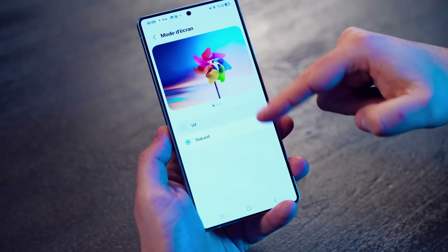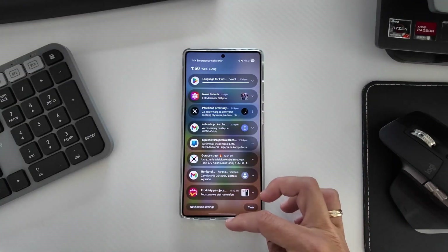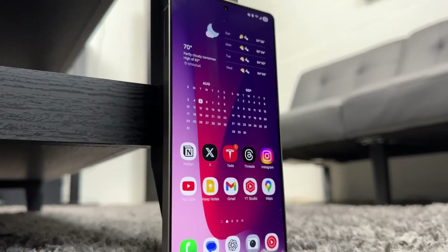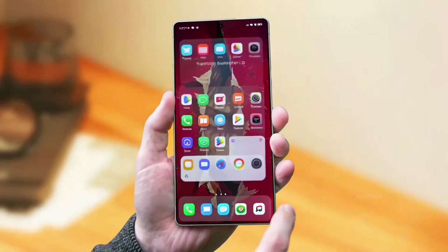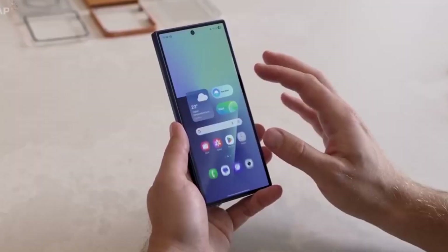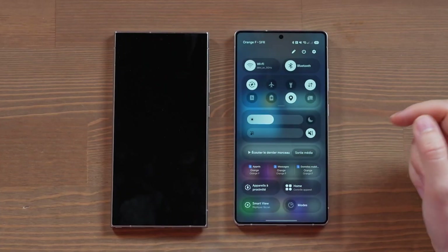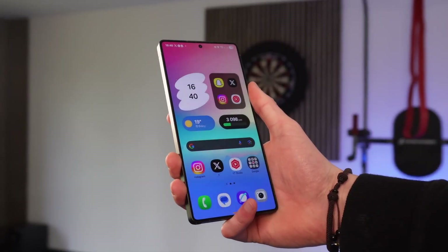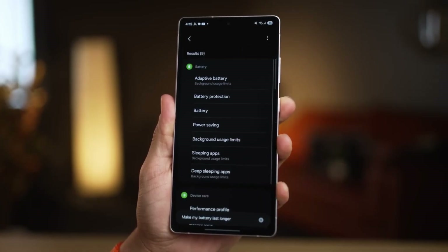Here's where the story takes a shocking turn. Samsung didn't stop with One UI 8. Just hours after rolling it out, reports confirm that One UI 8.5 is already being tested on the Galaxy S25 Ultra. Before most people even finish downloading the stable One UI 8 update, Samsung is already working on the next version. They skipped One UI 7.1 entirely, moved straight to 8, and now they're fast-tracking 8.5. It's almost like they're preparing for a software war, and they want Galaxy users to always be one step ahead.